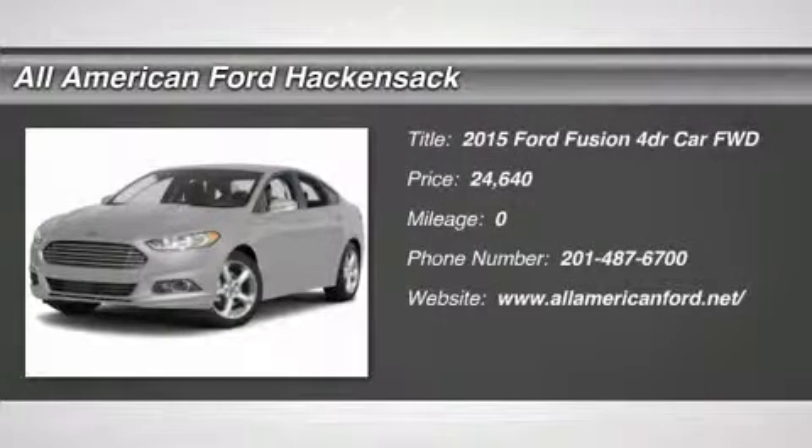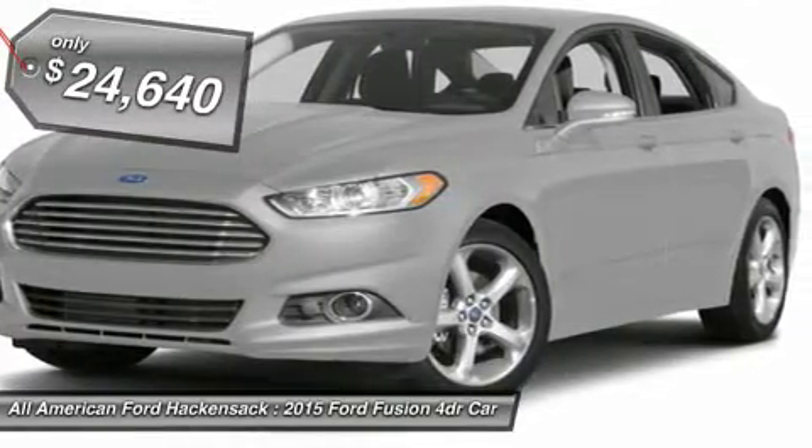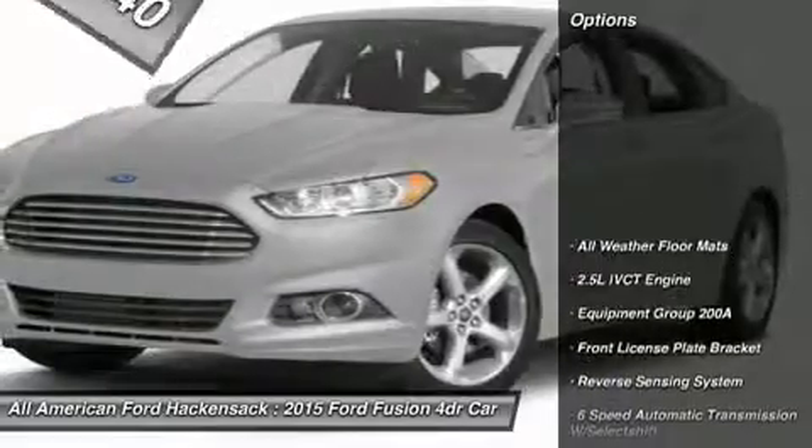The 2015 Fusion. You can have both impressive power and great economy in a Fusion, priced below $25,000. Here are some of this vehicle's great options.